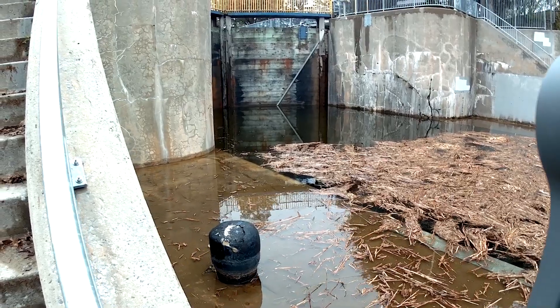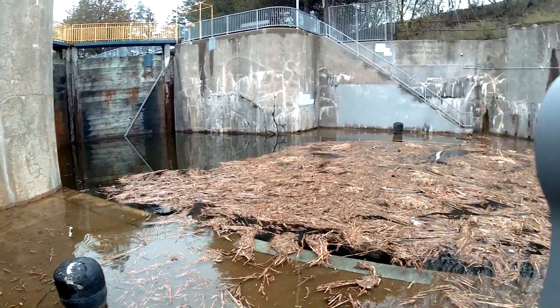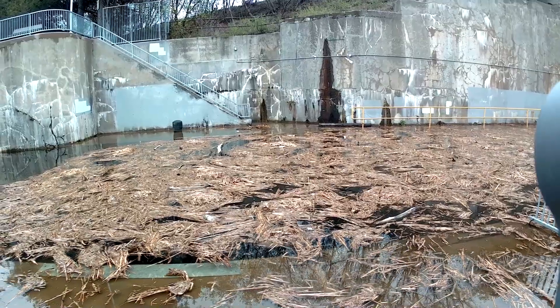Hopefully this week they can cycle the lock a couple times and the water will push all these cattails out. There are pretty big logs in here too on the other side — one over there is probably 8 feet long, 4 or 5 inches in diameter.